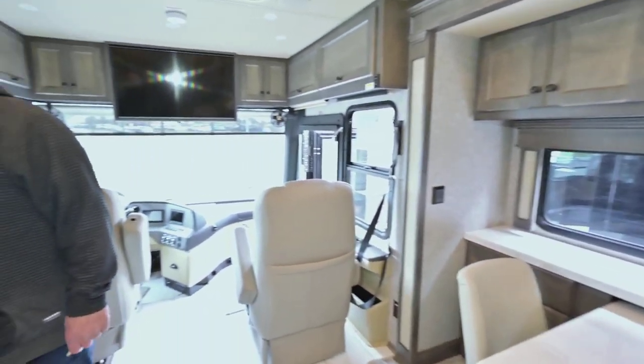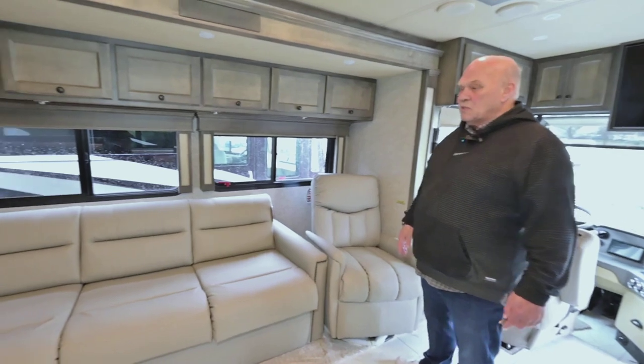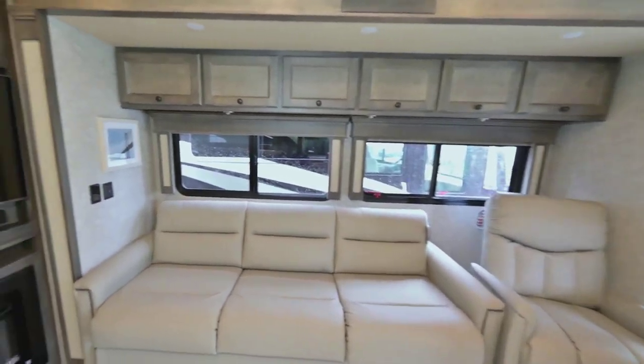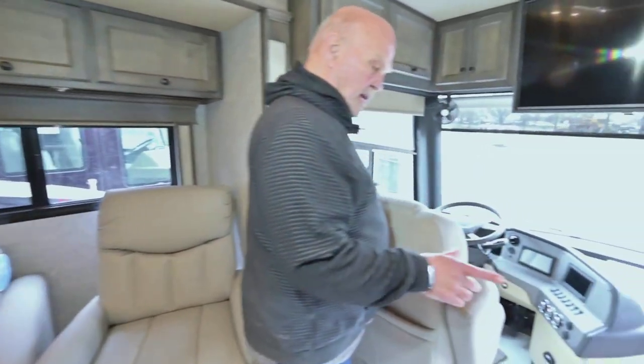You've got recliners, couch, TV, fireplace. And then up here on the dash you've got a really comfortable cockpit and passenger seating.